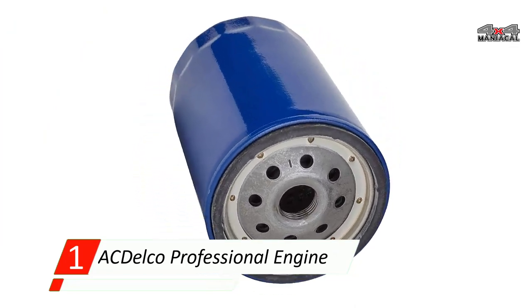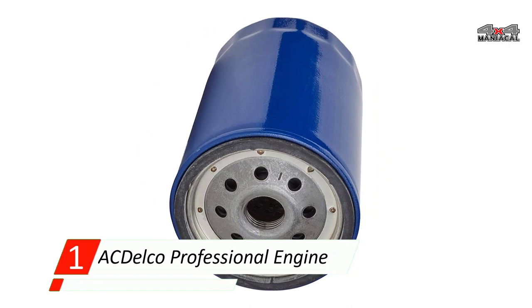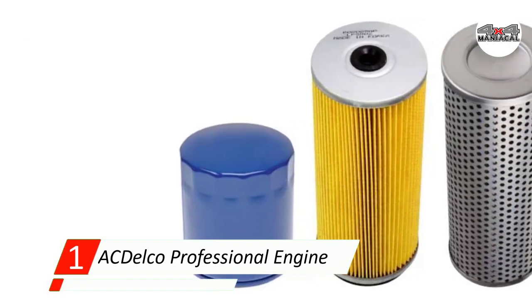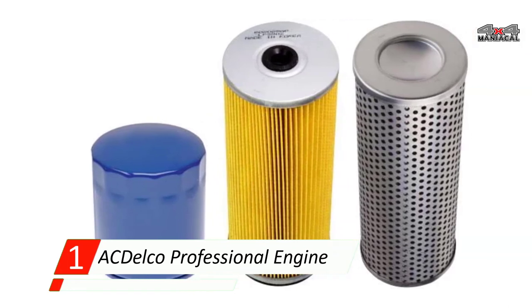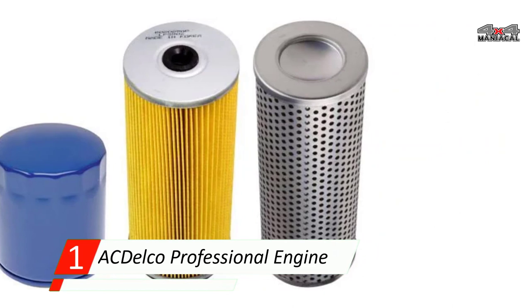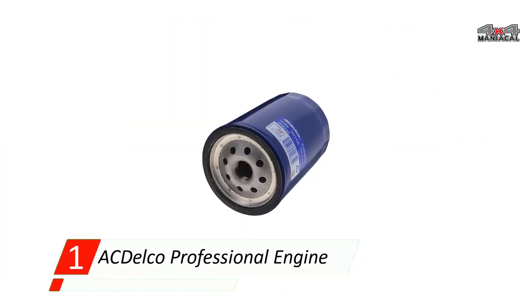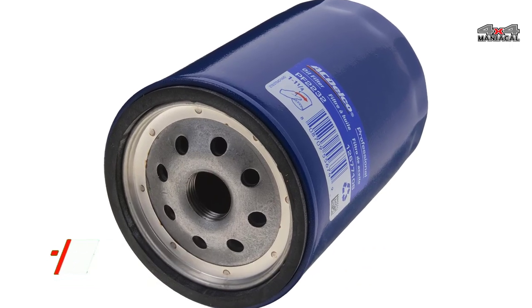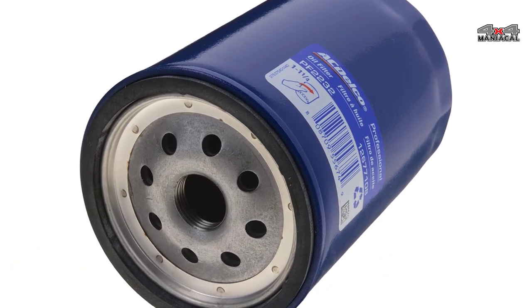It fits a wide range of vehicles and is widely available internationally. This product is also easy to install yourself and should be able to be screwed in without tools in most cars. Like most AC Delco parts, this product is made with metal and paper, making it more durable than plastic filters.